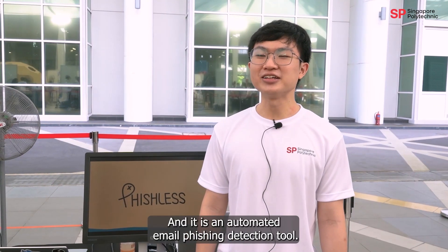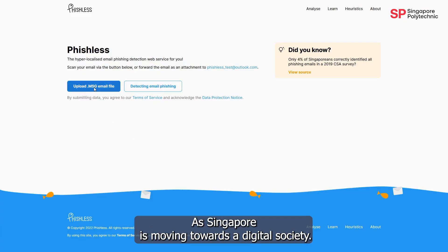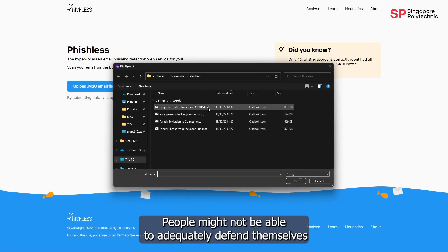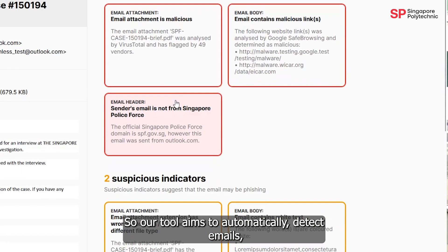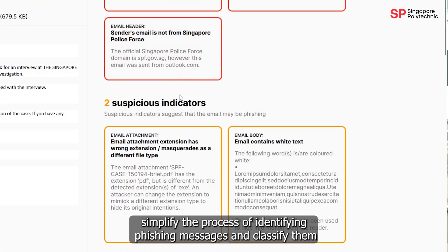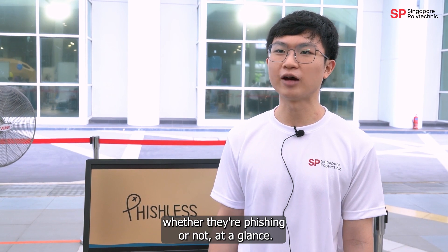Our project is Fishless, and it is an automated phishing email detection tool. As Singapore is moving towards a digital society, people might not be able to adequately defend themselves against online threats like phishing. Our tool aims to automatically detect emails, simplify the process of identifying phishing messages, and classify them as phishing or not at one glance.